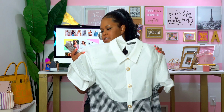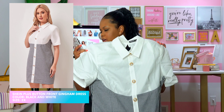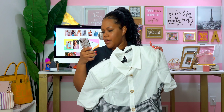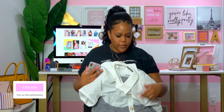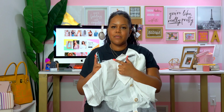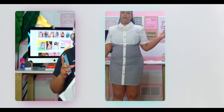The first item is the Shein Plus Button Front Gingham Dress, and I got it in a 2X. It's super cute — when they say gingham they're talking about the plaid stripe pattern. The one thing that's bugging me is the shoulder pads, but I won't judge it from that. I'm going to go ahead and try this on.